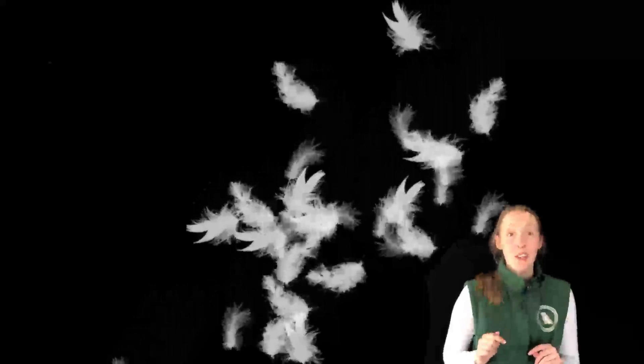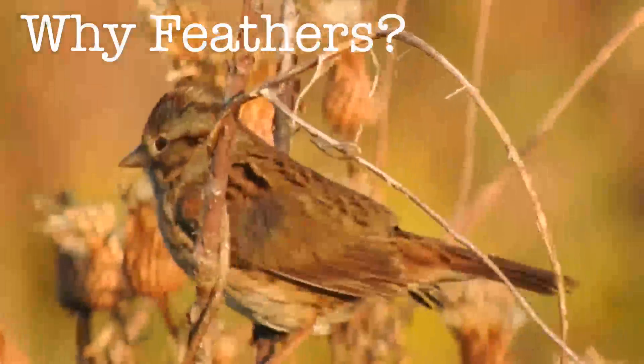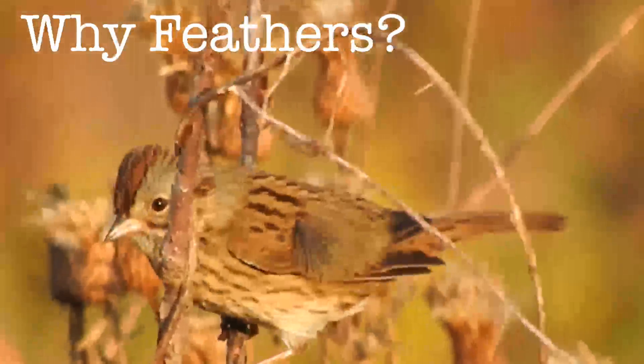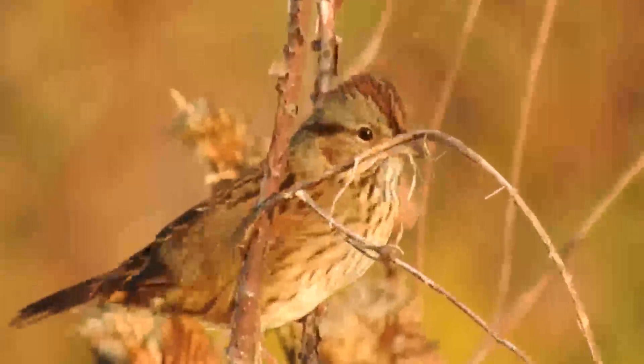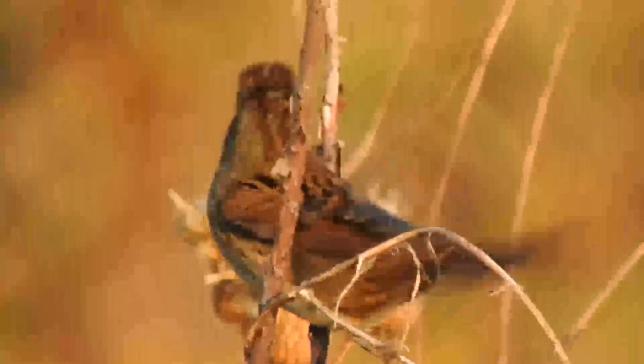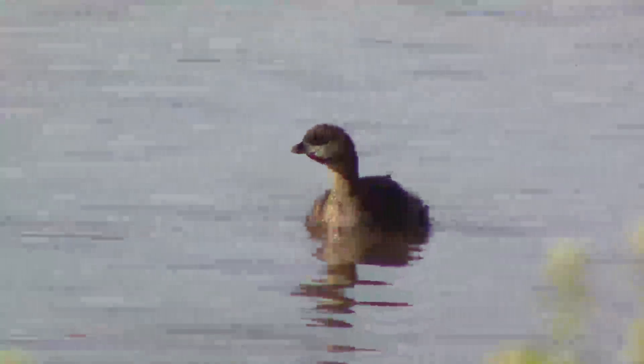We're going to talk about feathers, which in my opinion are one of the coolest and most useful structures nature has to offer. First, let's discuss what purpose feathers serve. Why have feathers? How do a bird's feathers help it survive? Do they aid in flight, help camouflage the bird, provide insulation, or are they used for display or weatherproofing? The answer is yes to all of the above. Bird feathers have many different functions and for that reason are essential for the bird's survival.